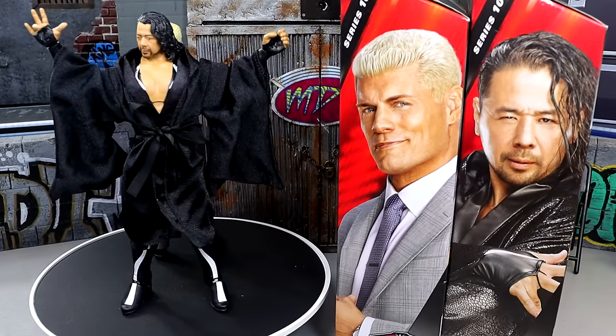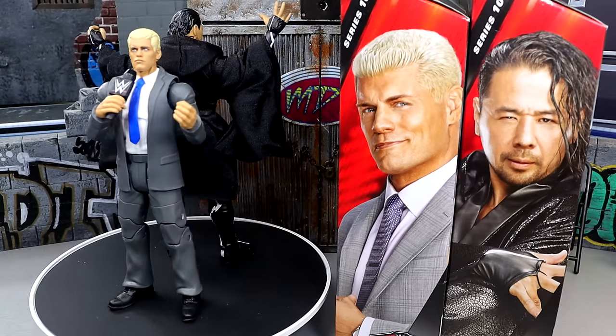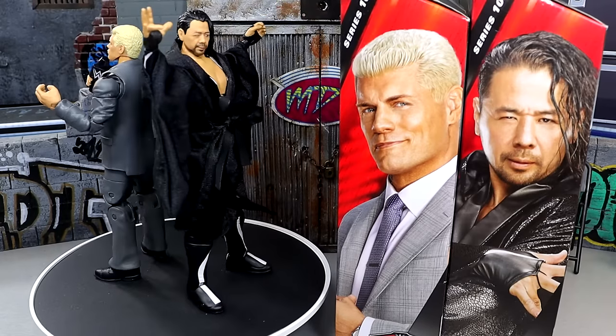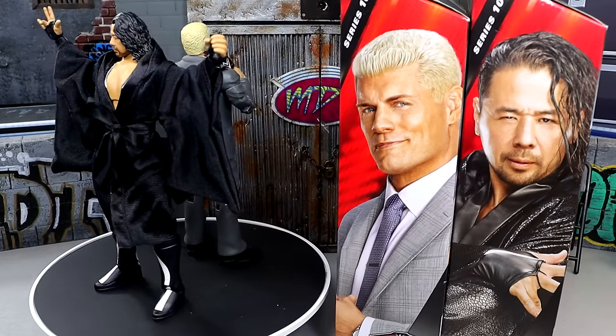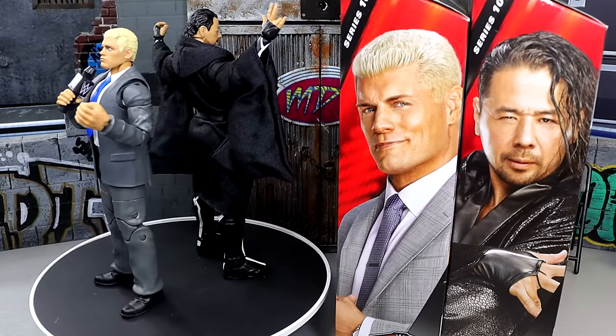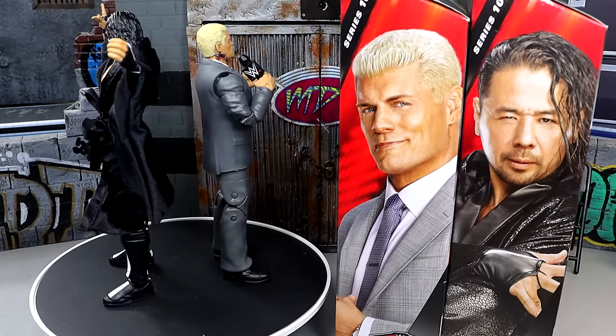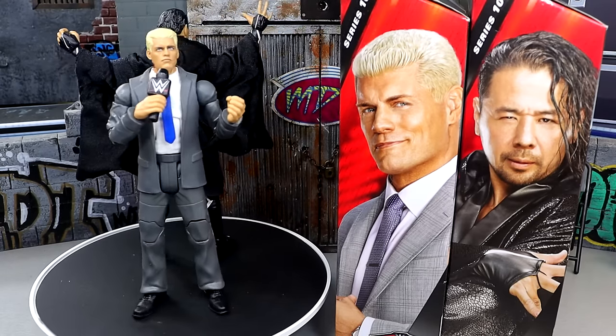We knew that Cody Rhodes was coming in Elite Series 109, and we were speculating on what gear it could be, and then you show up at WrestleMania Superstore, and bam, he's in a suit, and then bam, the images are released, and then here it is at my door. Life comes at you quick, man. Let's get into Shinsuke Nakamura's accessories and Shinsuke, and then we'll run it back and take a closer look at the American Nightmare's accessories and Cody Rhodes.